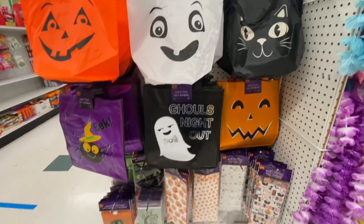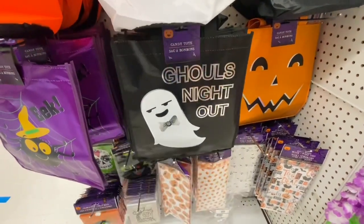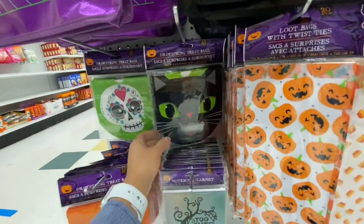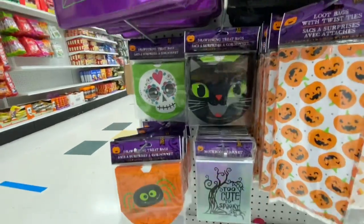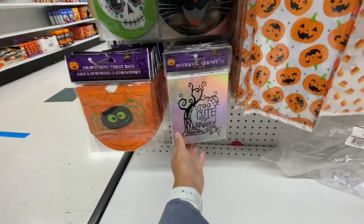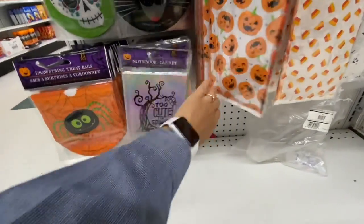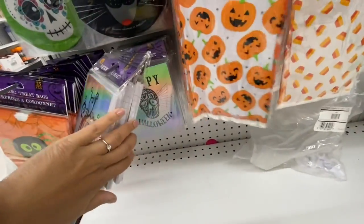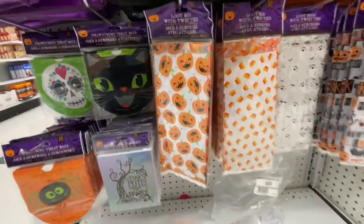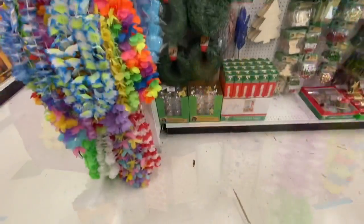They also had Halloween treat and candy bags. How cute is this one — 'Girls Night Out.' These drawstring treat bags come 15 in a pack. Some of these we have already seen in my previous video, and the loot bags were 20 in a pack with four different styles to choose from.